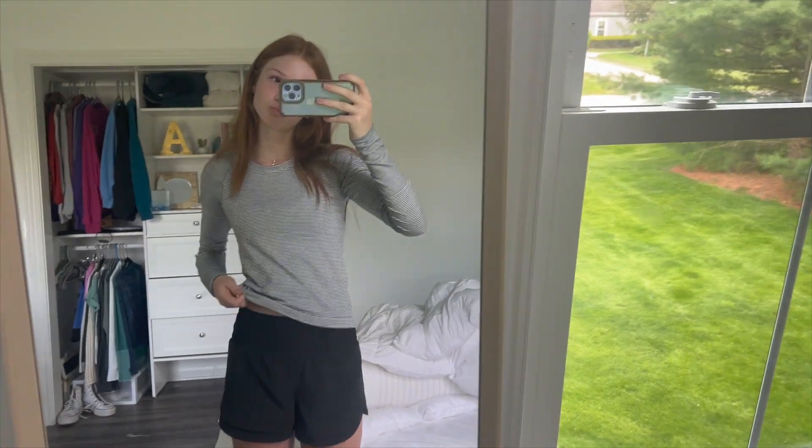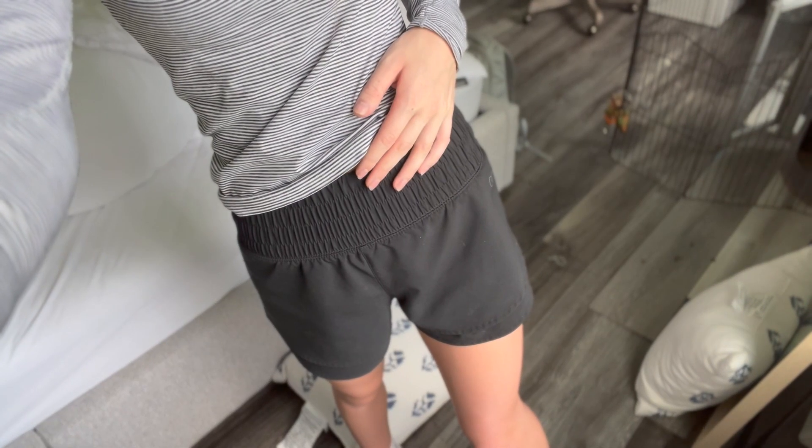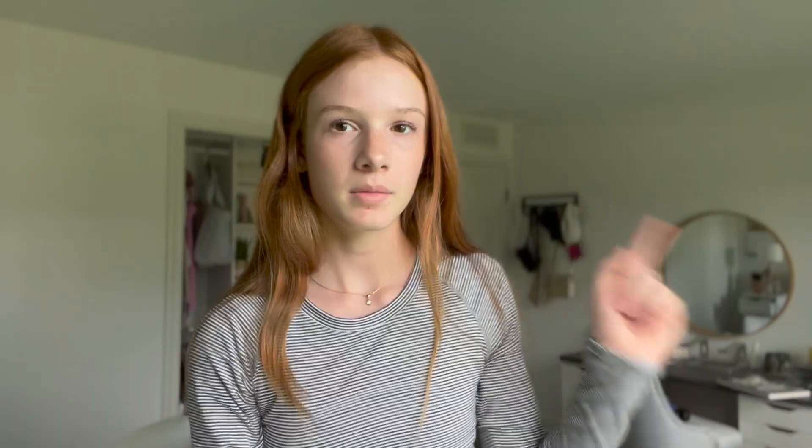Hey guys, today is Monday — outfit day three. I have on a very basic outfit; I wasn't trying very hard on a Monday morning. I just have this long sleeve from Lululemon, shorts from Dick's Sporting Goods, and basic white shoes. I was getting new laces for my Converse but they didn't fit, so I have another pair coming in the mail — hopefully I'll get to wear them this week. I have on the same jewelry as yesterday.